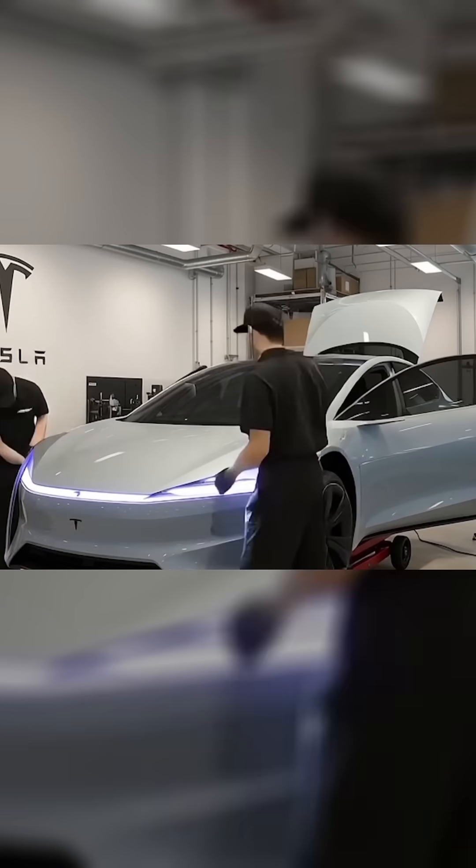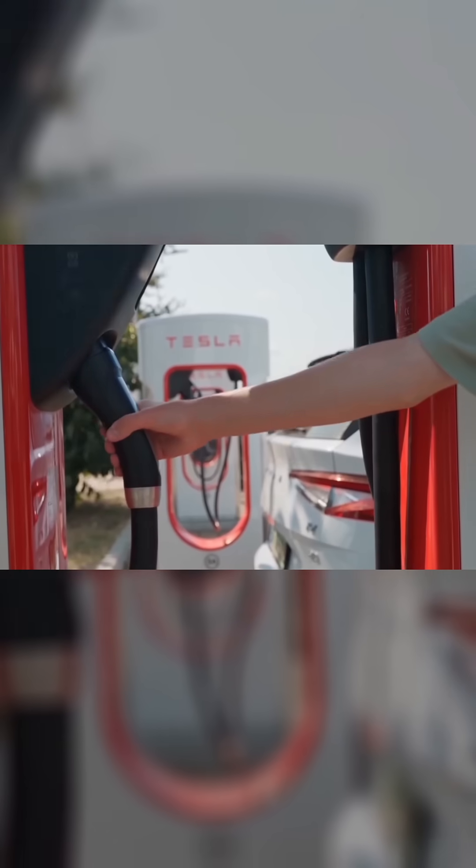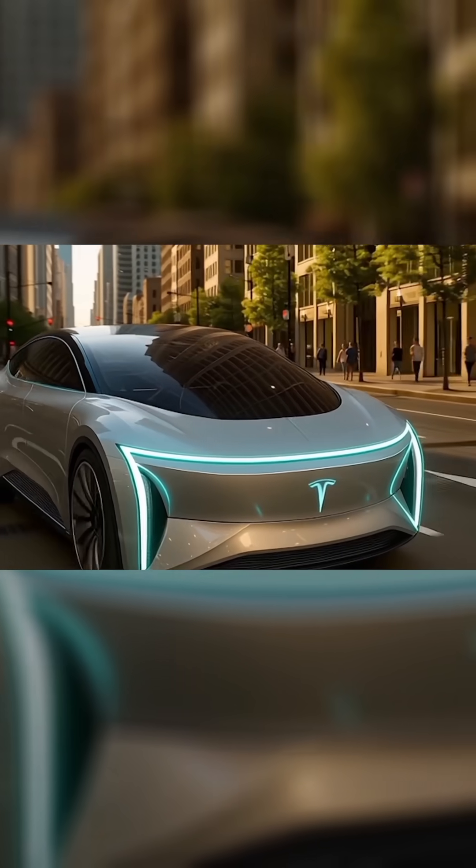Sodium Ion is cheaper and stable, but for the Model 2, Tesla needed more range, more performance, and super fast charging. That's why Aluminum Ion is rapidly gaining ground.